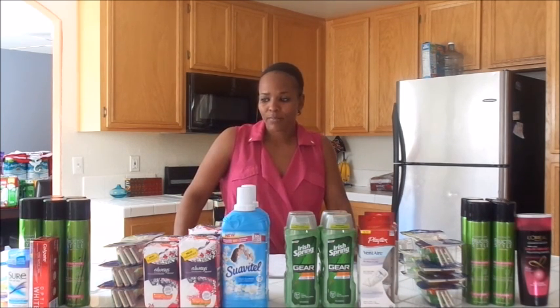This is my Dollar General haul for today. I debated whether to do a video on this because this is a deal that's only today — only on Saturdays — using the $5.25 coupon that basically prints the whole week. It's also available on DollarGeneral.com. There's also a mobile coupon you can use. I basically put together four different transactions based on coupons that I have.